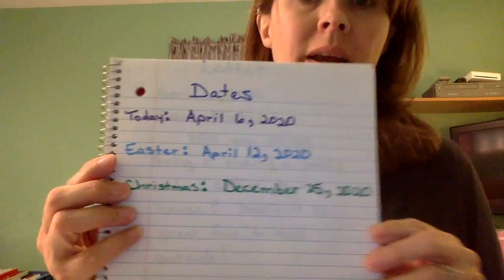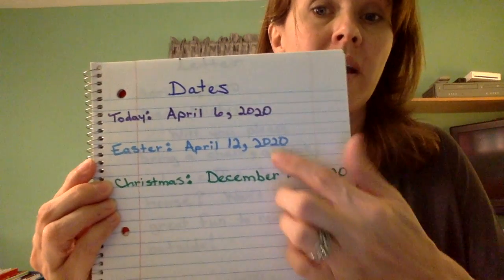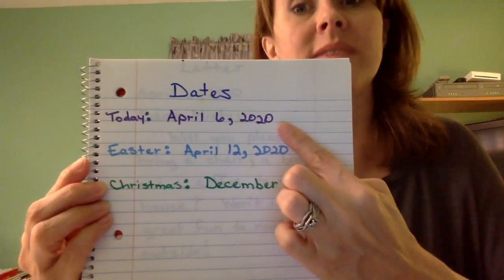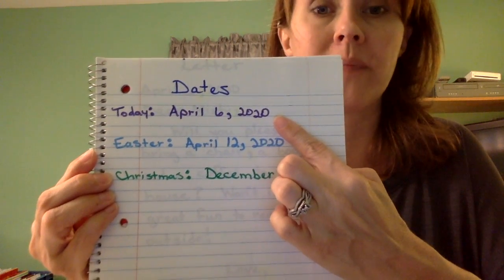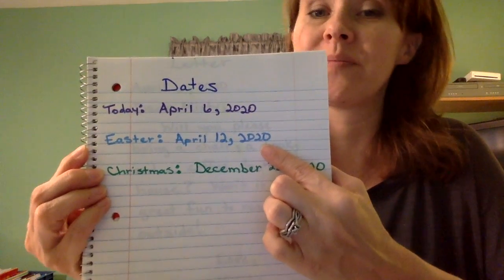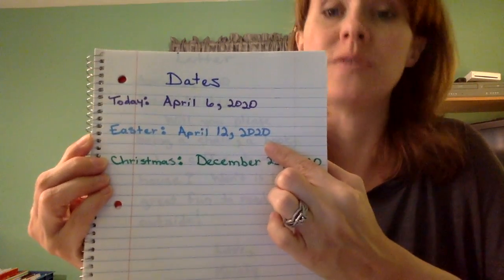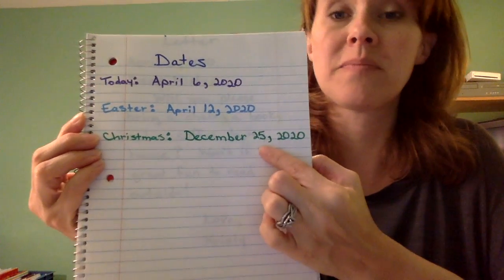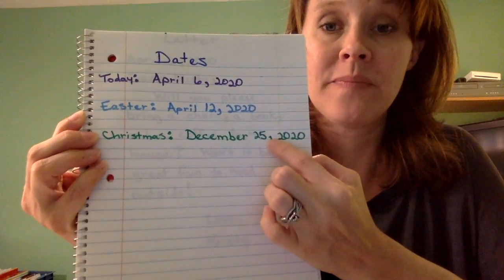Let's look at some other examples. I have three written here. Today's date is April 6, 2020 — when I read that I just pause when I see the comma, I don't say 'comma.' Here I have Easter's date, which this year is April 12, 2020. And Christmas this year is December 25, 2020.